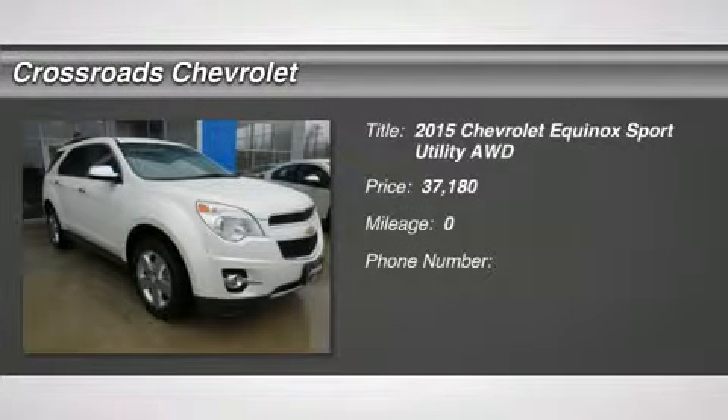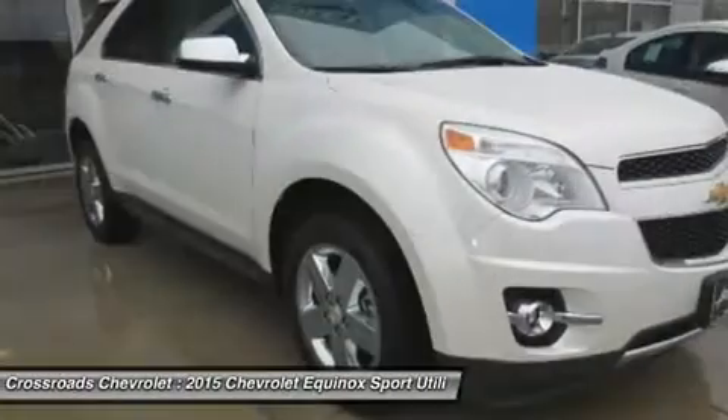New. Automatic headlights, fog lamps, privacy glass, heated mirrors, power mirror.